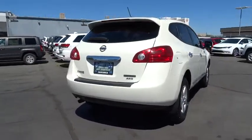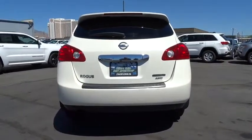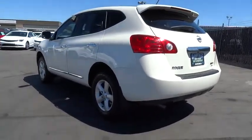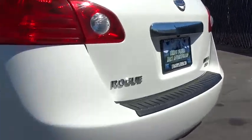This vehicle has less than 60,000 miles. Here are some of this vehicle's great options: traction control, backup camera, all-wheel drive, anti-lock braking system, keyless entry, dual airbags, Bluetooth wireless data, hands-free phone.